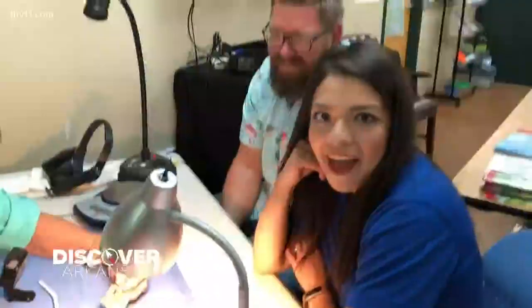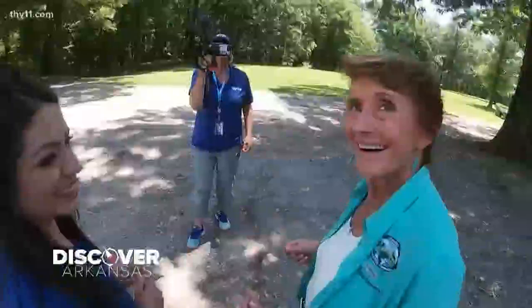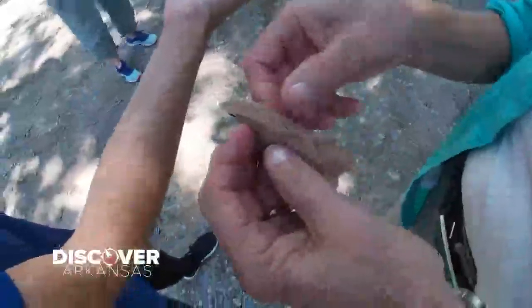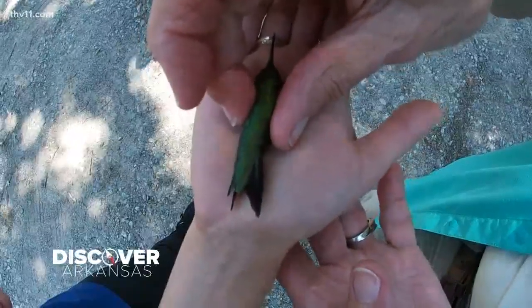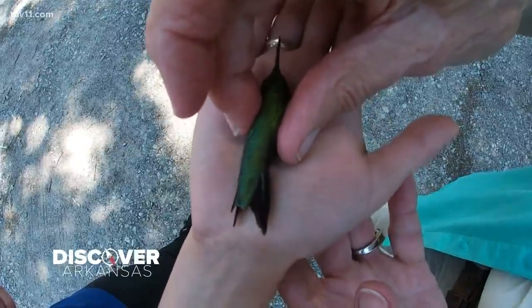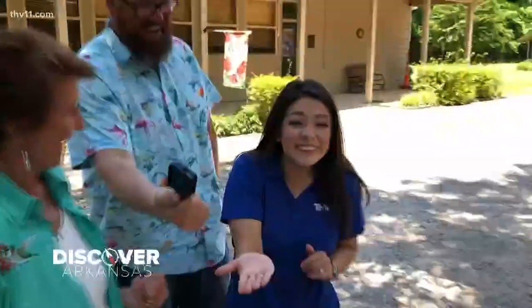Would you like to release a hummingbird? I brought my GoPro because this is a special moment and I want to get a close-up. Here comes our little guy — he's been really good. There it is, like a little motor. Here we go — one, two, three. That was so cool.